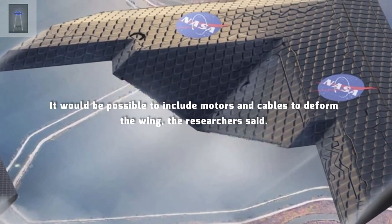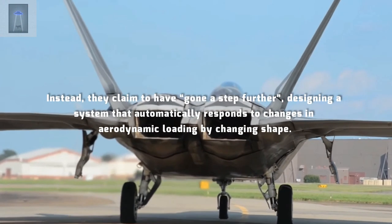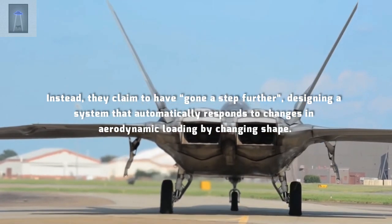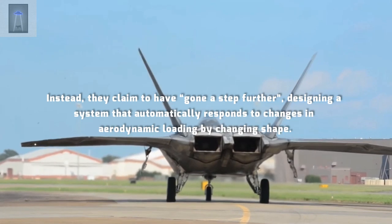It would be possible to include motors and cables to deform the wing, the researchers said. Instead, they claim to have gone a step further, designing a system that automatically responds to changes in aerodynamic loading by changing shape.